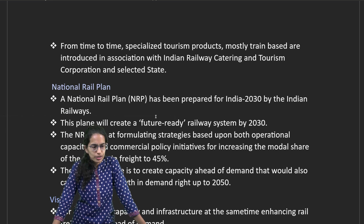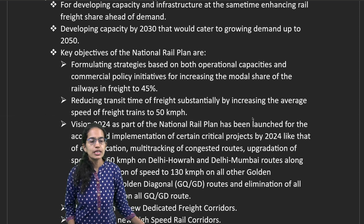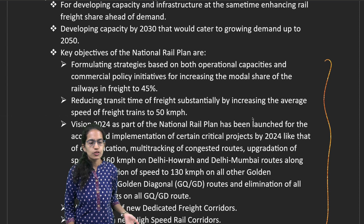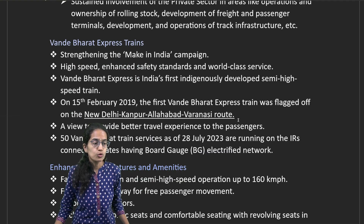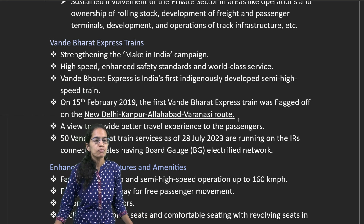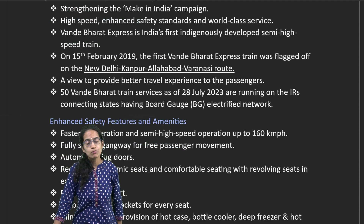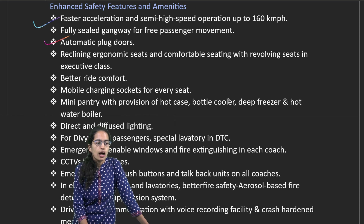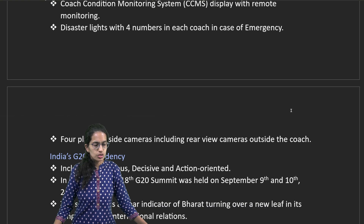The National Rail Plan is to be established by 2030 as a future-ready railway system. It includes strategies for operational and capacity building, reducing transit time for freight, and identifying dedicated freight corridors and high-speed rail corridors. Vande Bharat Express trains are to be released under Make in India. The Delhi–Kanpur–Allahabad–Varanasi route was one of the initial Vande Bharats, and since then more than 50 have started. Key features include accelerated speed, automatic plug doors, better comfort, charging sockets with diffused lighting, facilities for Divyang passengers, CCTV, and driver-guard communication systems.